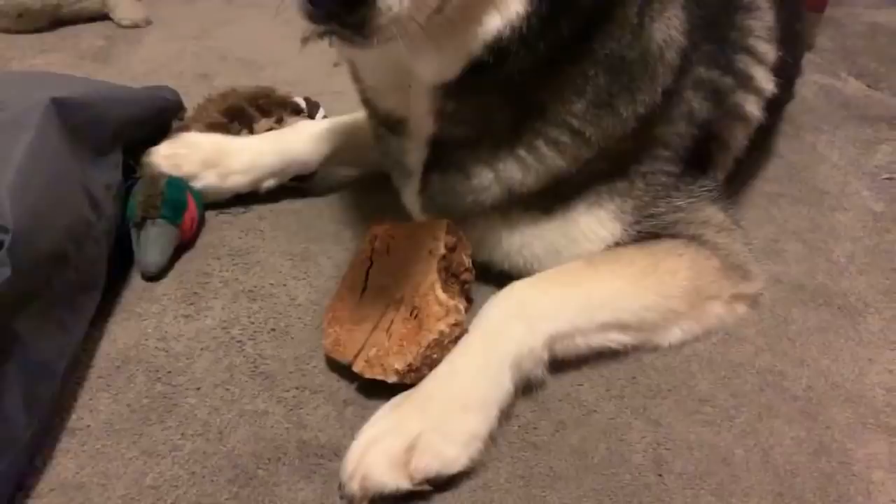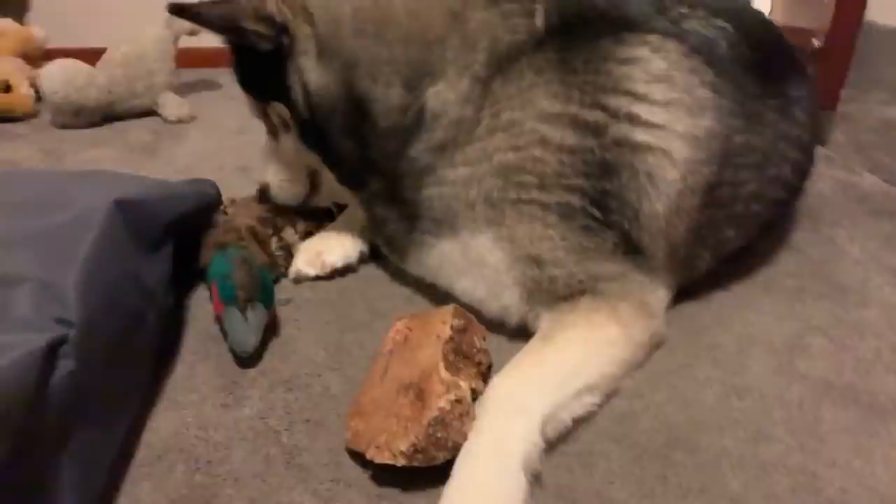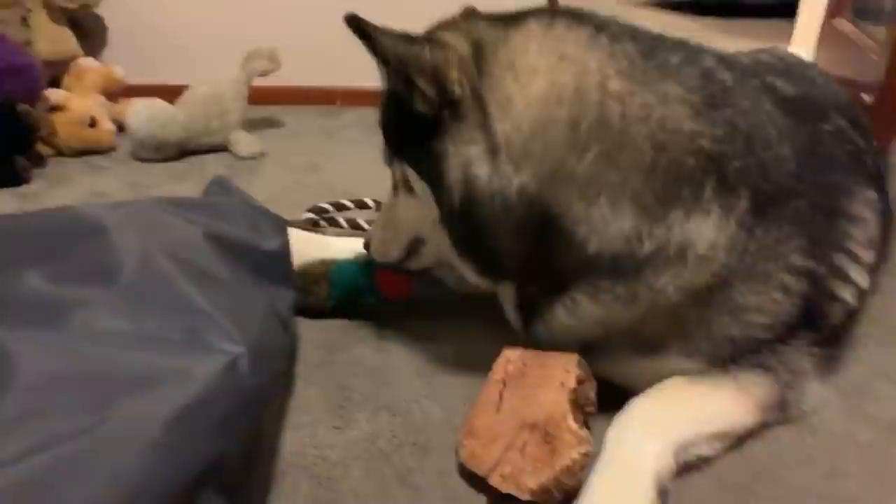Has he ever caught the ball when I throw it to him? Yes, just not very often — and the bigger it is the harder it is for him to catch. He's actually not that bad with his new indoor ball. He seems to love that one — it was in the video I uploaded today.